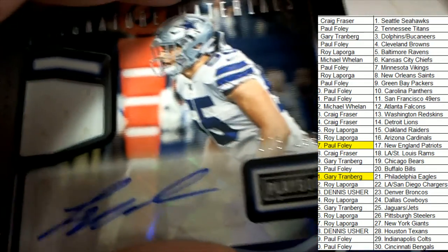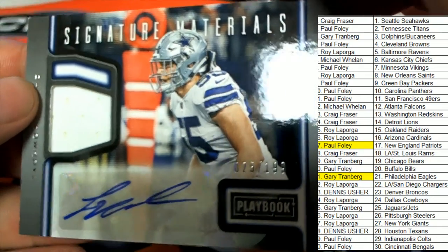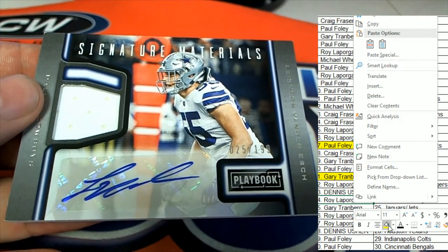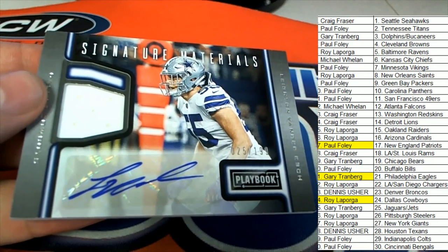It's a Dallas Cowboys auto — Signature Materials. My, oh my, that's a nice hit right there. Way to go, Roy. Nice auto signature materials.